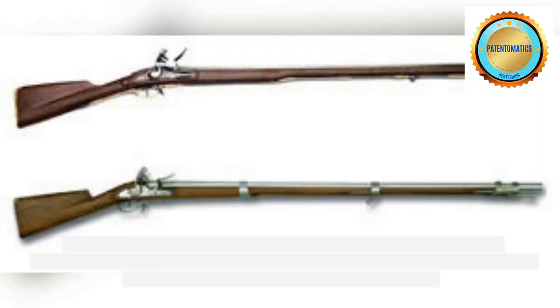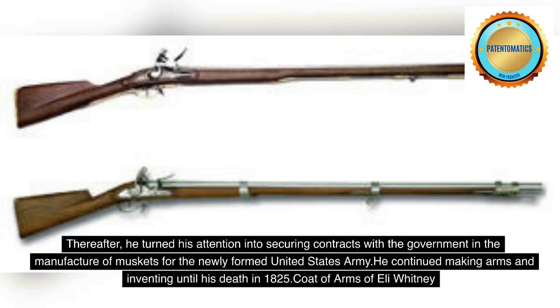Thereafter, he turned his attention to securing contracts with the government in the manufacture of muskets for the newly formed United States Army. He continued making arms and inventing until his death in 1825.